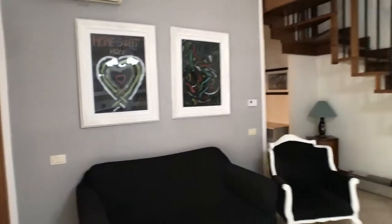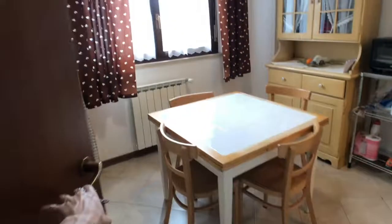As you can see, it's a really, really well-kept, tidy, and clean house. So let's get to inside the kitchen.